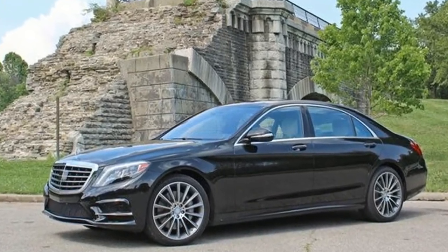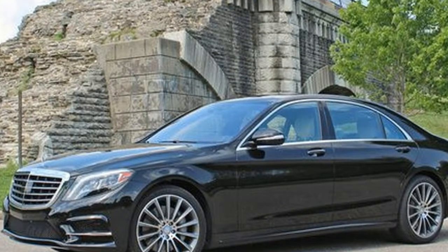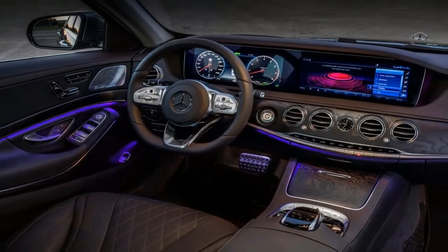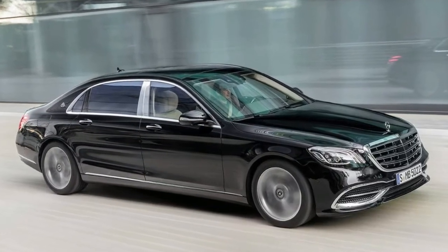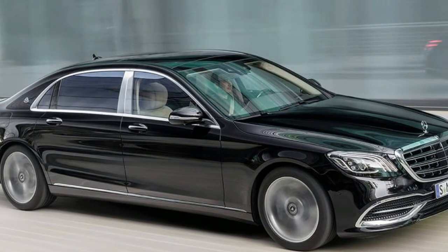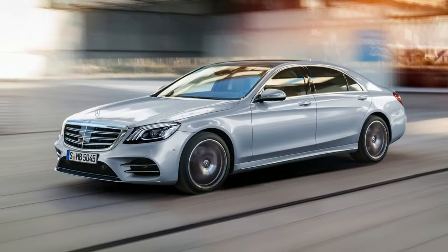The 2018 S560 sedan is powered by a 4.0-liter bi-turbo V8 engine codenamed M176, making 463 horsepower and 516 pound-feet of torque. The power makes its way through a single-option 9-speed automatic transmission before being sent to either the rear wheels or Benz's optional 4MATIC all-wheel drive system.